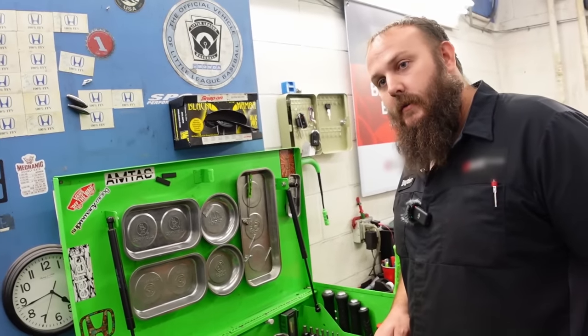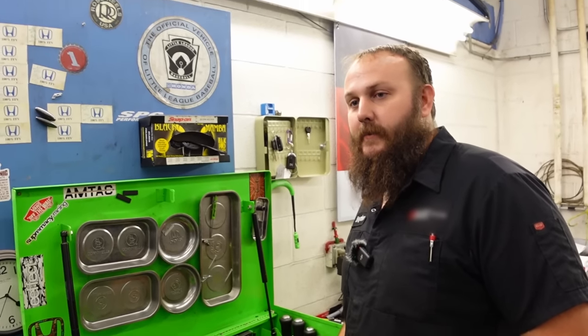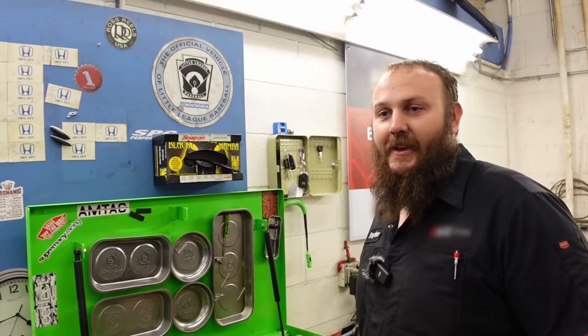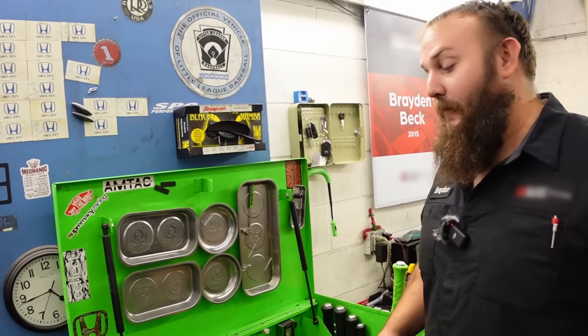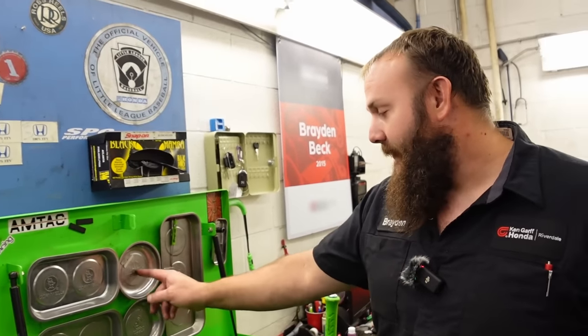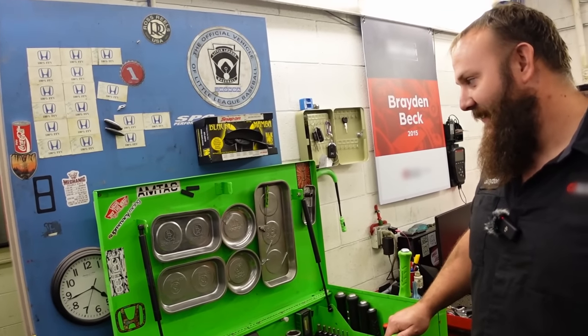Do you get all the trucks out here - Cornwell, Matco, and Snap-on? No Mac - we had a Mac dealer for about six months and a bunch of guys opened up accounts with them, and then one day he never showed up again. Never collected from the guys as far as I know. I never bought anything from him other than this backpack tray.